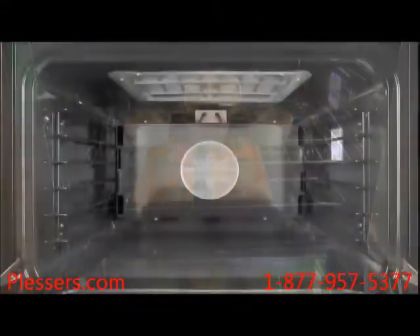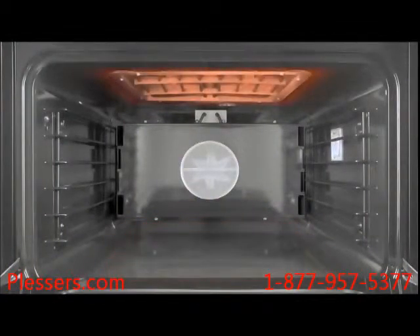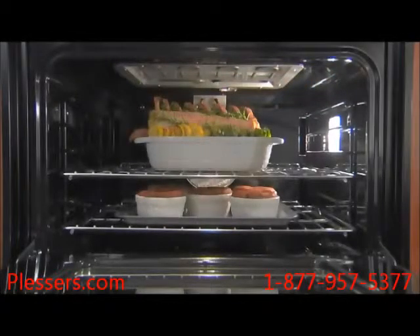With the distinctive dual-fuel range, you can take advantage of a cavernous oven thanks to the hidden bake and recessed broil elements. These innovations push the heat sources out of the way, creating more room for your largest dishes. The hidden bake element also makes cleanup easier — a simple wipe and spills are gone.